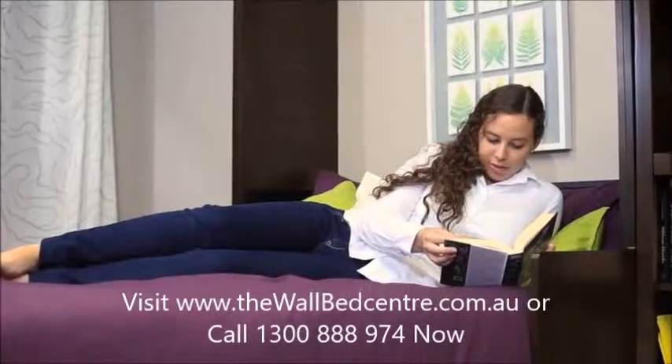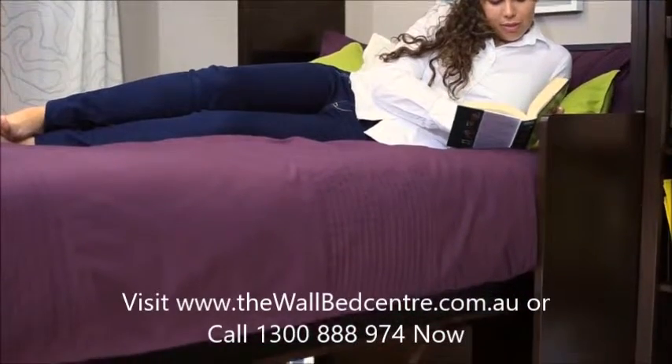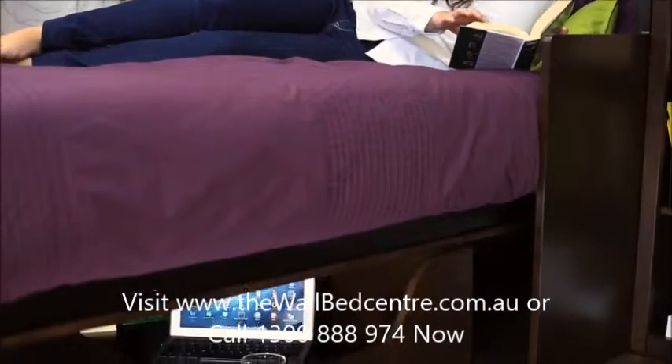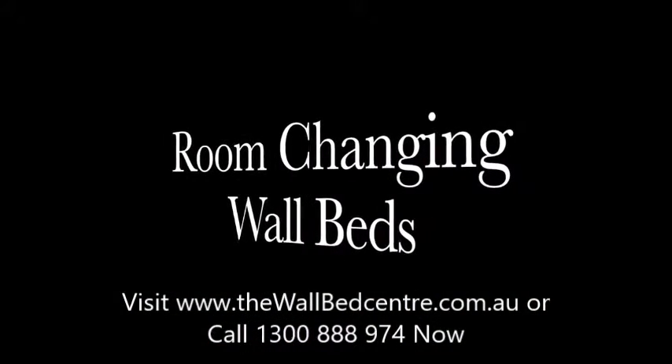Now it's time to relax and enjoy the comforts of your luxurious double bed. This gorgeous multi-purpose desk bed is perfect for so many settings, be it a home office, den, a guest room, or a living room.